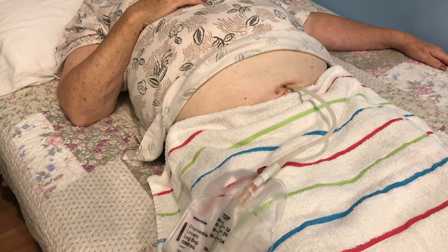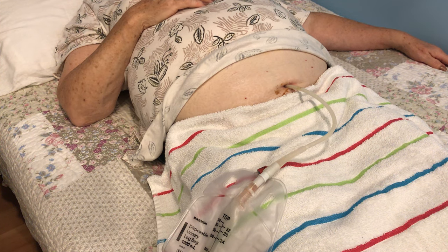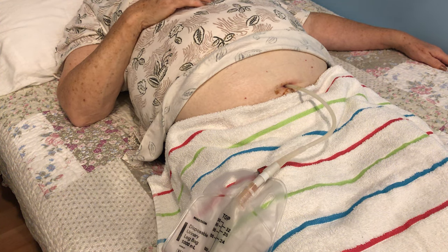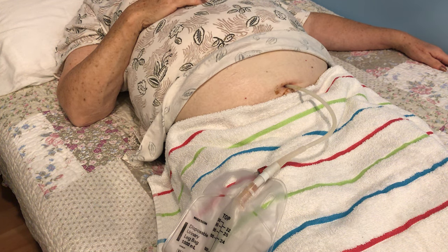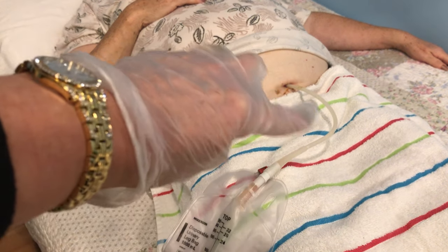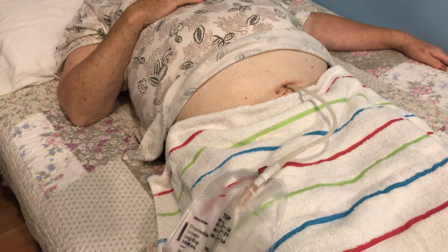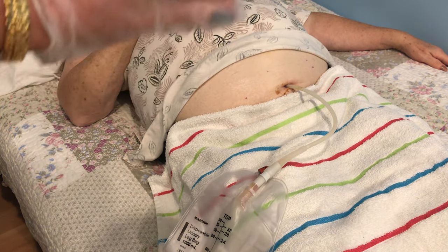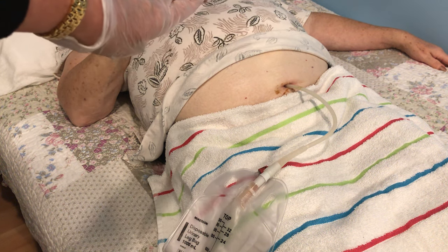Hi guys, Mrs. Rubino here. Today I have a real-life patient with me, and my patient has a suprapubic catheter. Remember when we were talking about catheters before — the Foley catheter goes right in from the vagina and urinary tract up into the bladder, whereas the suprapubic goes directly into the bladder. The tube goes directly into the bladder and doesn't have to go up the tract at all.